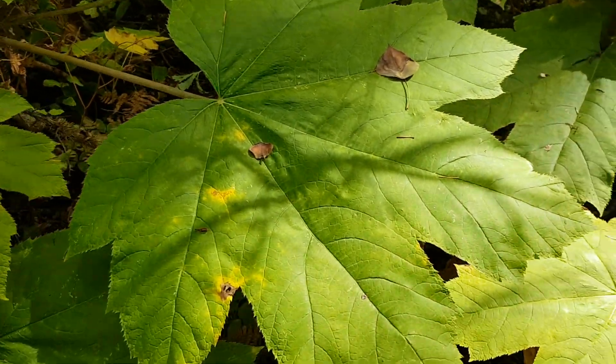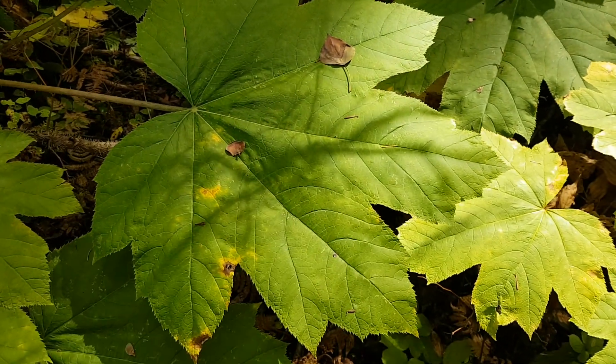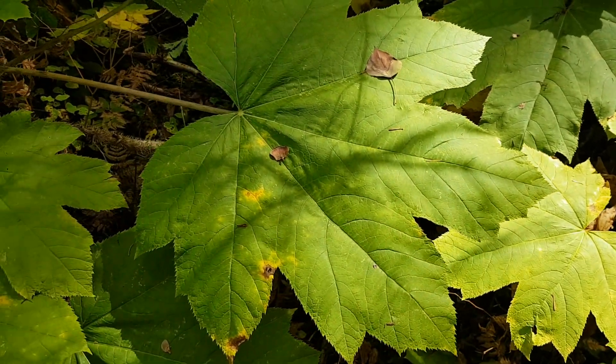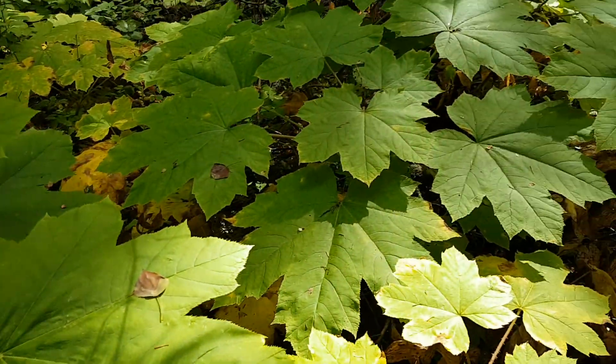Very large maple-shaped leaf — there's my hand for a scale. It gets one to three meters tall, so this is a short one; it's probably about one meter tall.